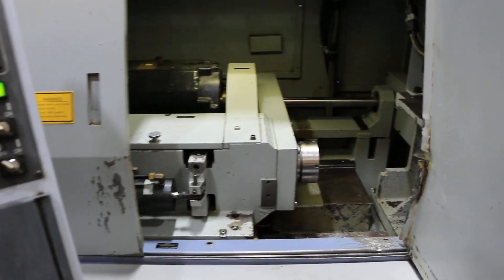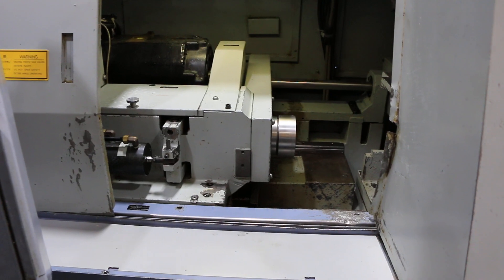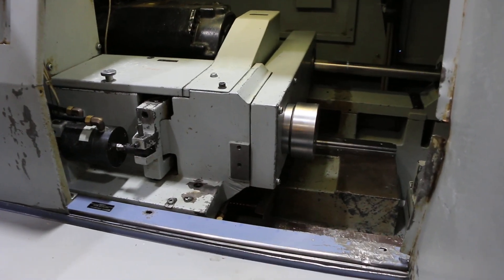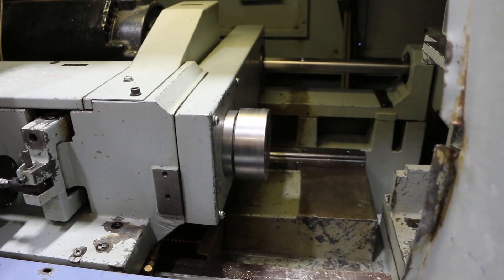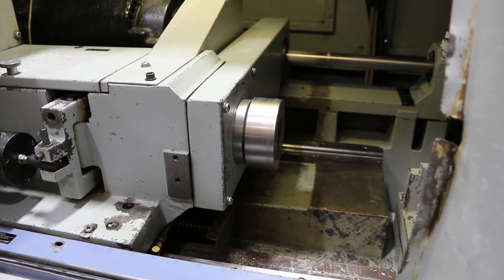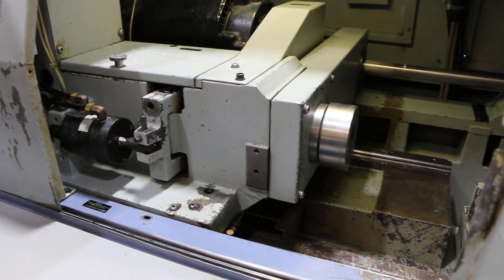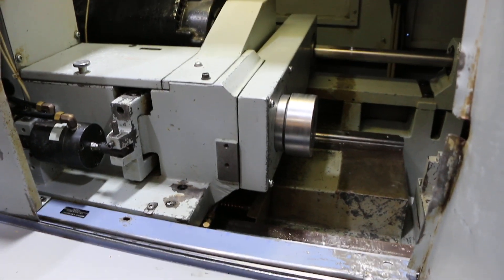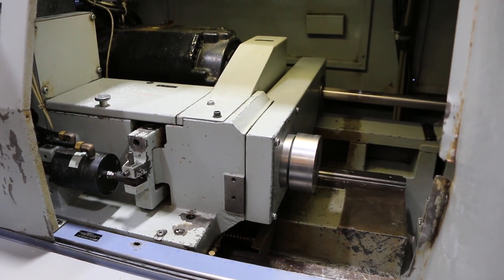We're going to run it now. That's 1,000 rpm. That's 2,000 on the main spindle. 3,000. That's 4,000 on the main spindle. Max rpm is 7,000.